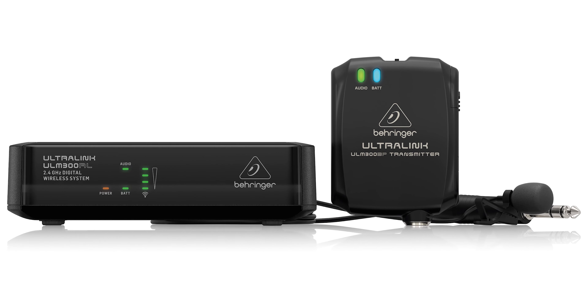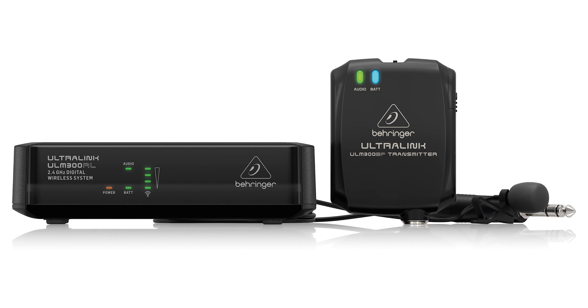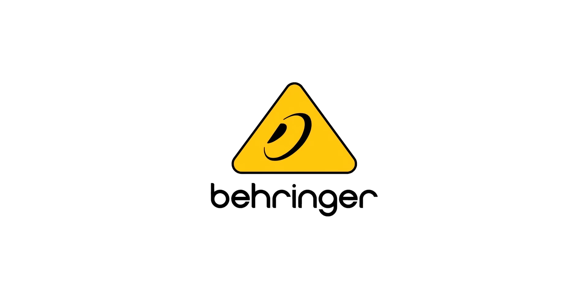Prepare for your next venue and your next great presentation with the ULM-300 LAV.